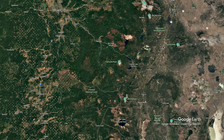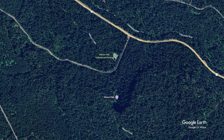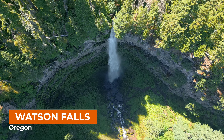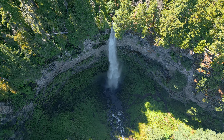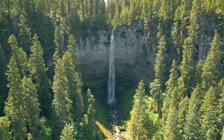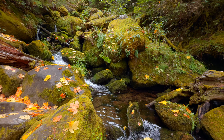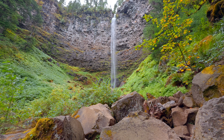Watson Falls is located right off Highway 138 in south-central Oregon's Umpqua National Forest. It is Oregon's third tallest waterfall, plunging an impressive 293 feet into a basalt rock basin. This massive waterfall is a must-see for anyone visiting the area. Join me as we explore the scenic trail, the incredibly picturesque Watson Creek, and the unforgettable beauty of this waterfall.